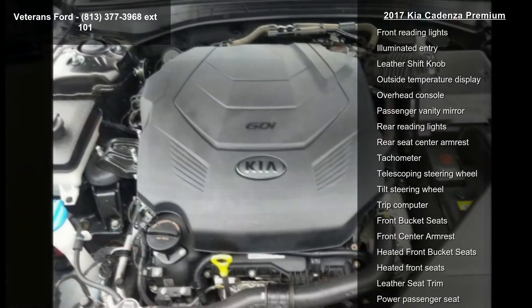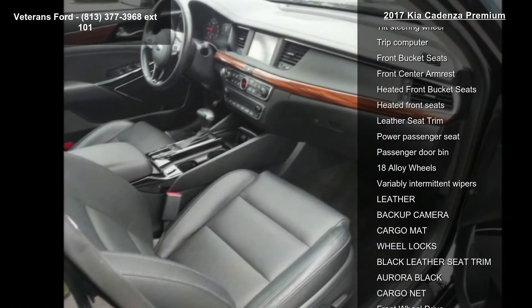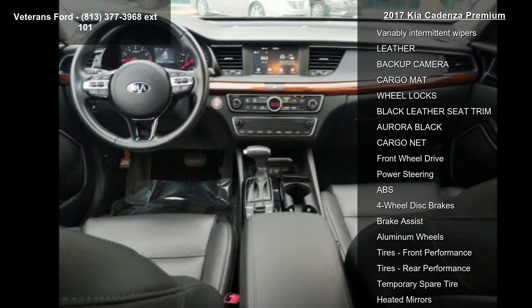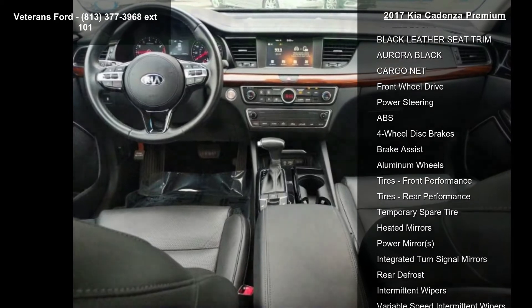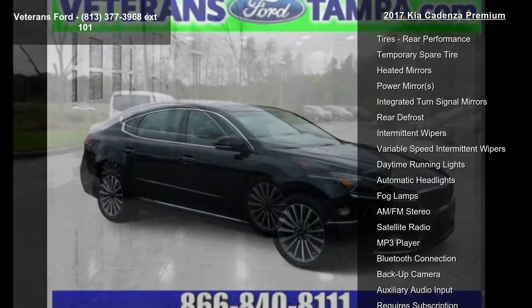Rear Window Defroster and Power Driver Seat. If you are looking for a solid pre-owned car, this might be the one. This vehicle shows low mileage and has a smooth ride. This car won't be available much longer. Call now to schedule a test drive at our dealership.